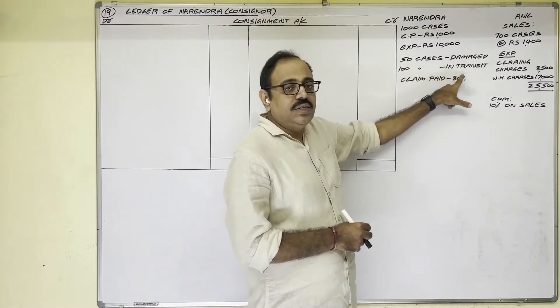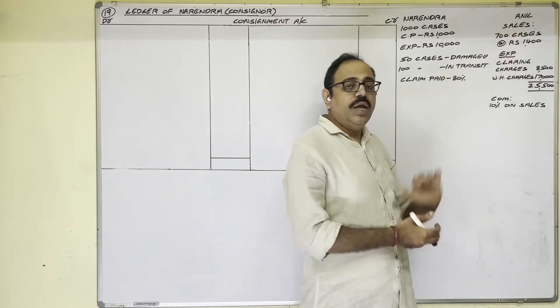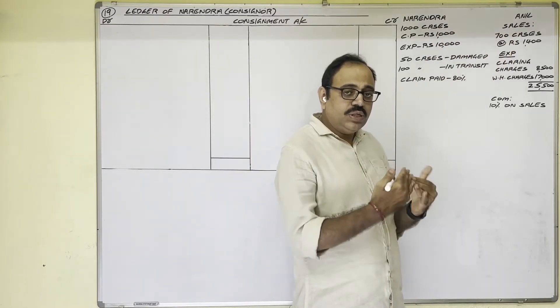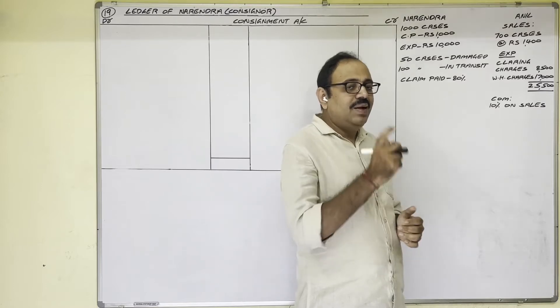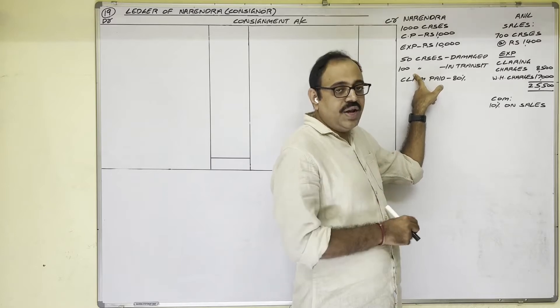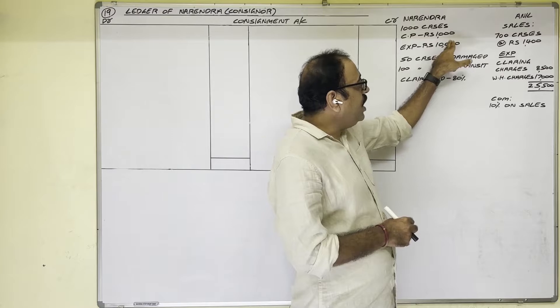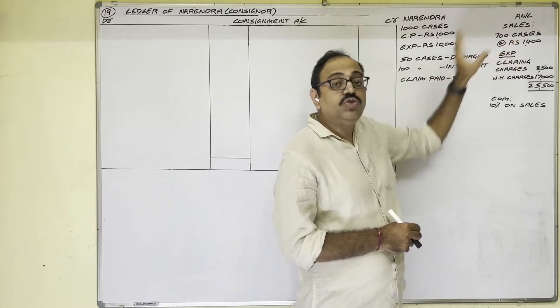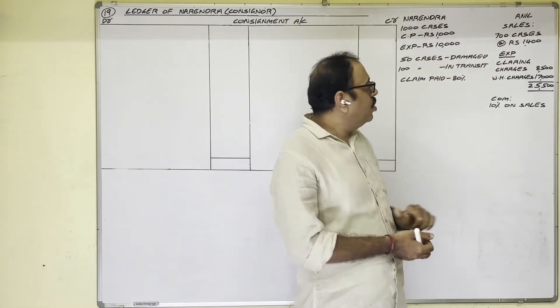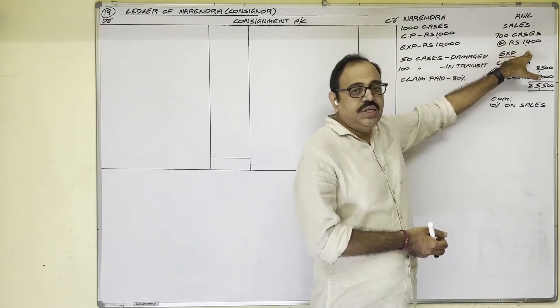100 cases are in transit — this is a new point. So how many cases are received by the consignee? Goods sent: 1000 cases. Damaged: 50. Goods in transit: 100. So 50 plus 100 equals 150. Therefore 1000 minus 150 equals 850 cases received by Anil. He sold 700 cases at the rate of 1400 rupees each.